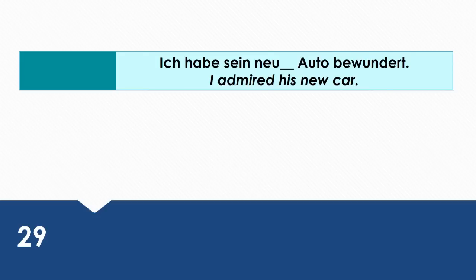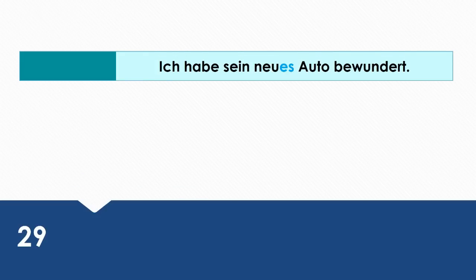I admired his new car. Wie sagt man das auf Deutsch? Ich habe sein neues Auto bewundert.